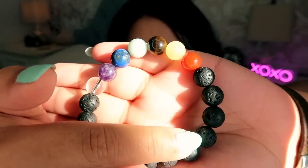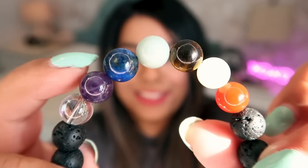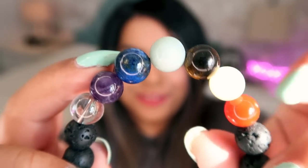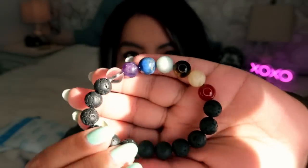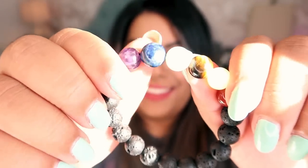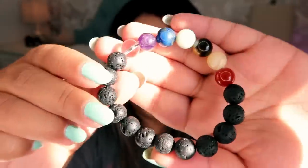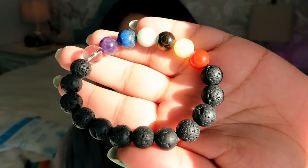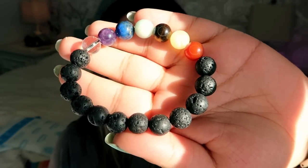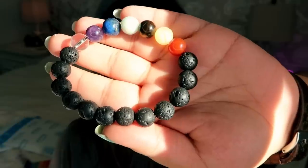Next we have a lava bead bracelet with chakra colors. All of these are lava beads — a pretty cheap stone — and you only get a few genuine crystals: clear quartz which honestly looks like glass, amethyst, lapis lazuli which is a conflict stone, maybe amazonite, tiger's eye, yellow calcite or yellow jade, and red jasper or carnelian. The lapis lazuli is a little disheartening because it's a conflict stone, which makes me think these may not be ethically sourced. They could have used a different blue stone.